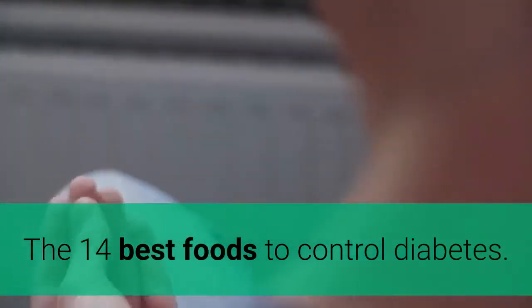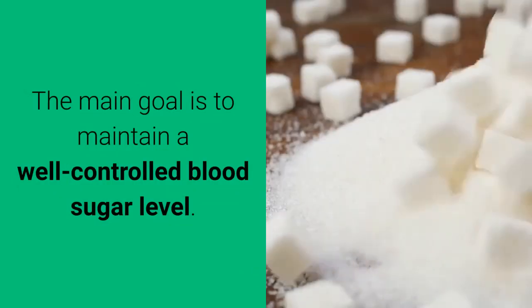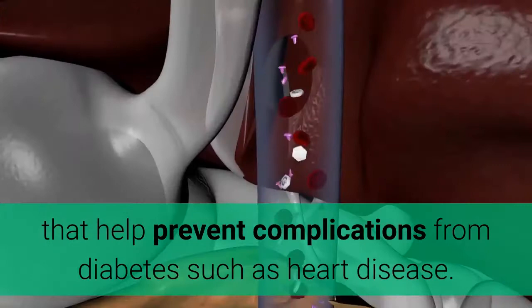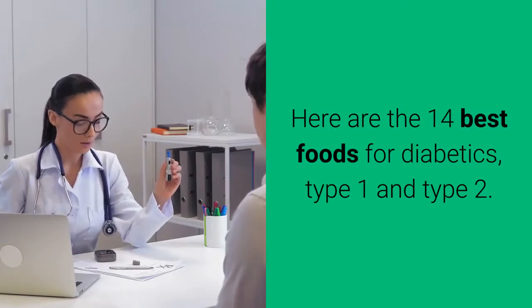The 14 Best Foods to Control Diabetes. Determining the best foods to eat when you have diabetes can often be difficult. The main goal is to maintain well-controlled blood sugar levels. However, it is also important to eat foods that help prevent complications from diabetes, such as heart disease. Here are the 14 best foods for diabetics, type 1 and type 2.